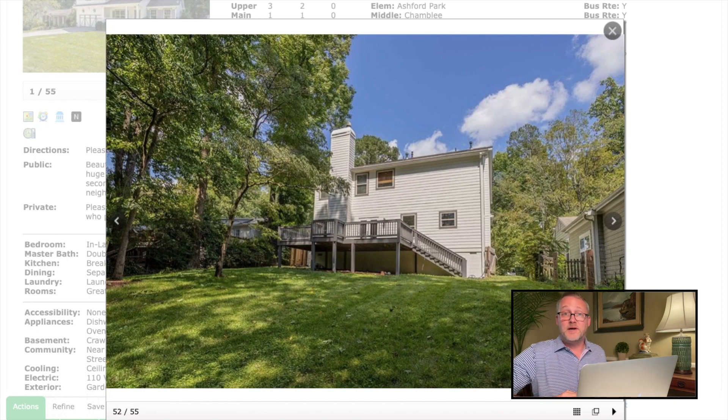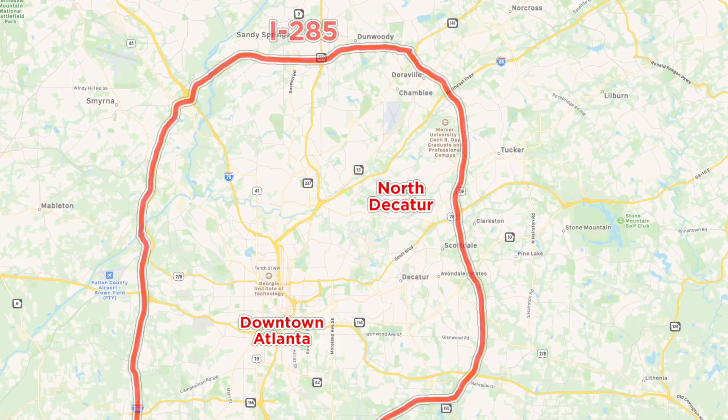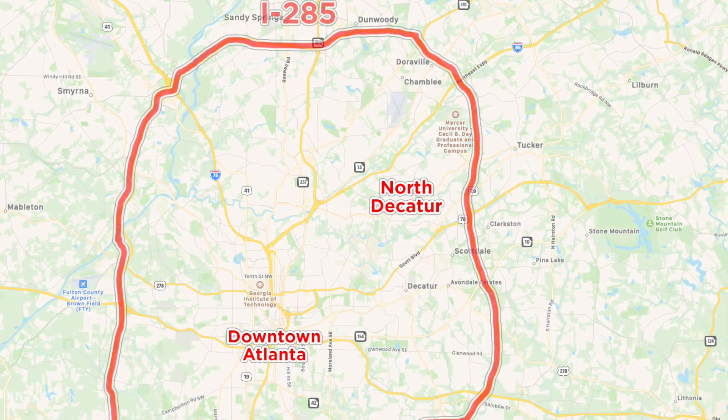That's a million dollars in Brookhaven. The next stop on our tour is going to be in the Sagamore Hills neighborhood of North Decatur. North Decatur is a community along the I-85 corridor in the northeast part of Atlanta, still inside the perimeter. It's one of Atlanta's best-kept secrets and still one of Atlanta's best values — and just happens to be my home as well.